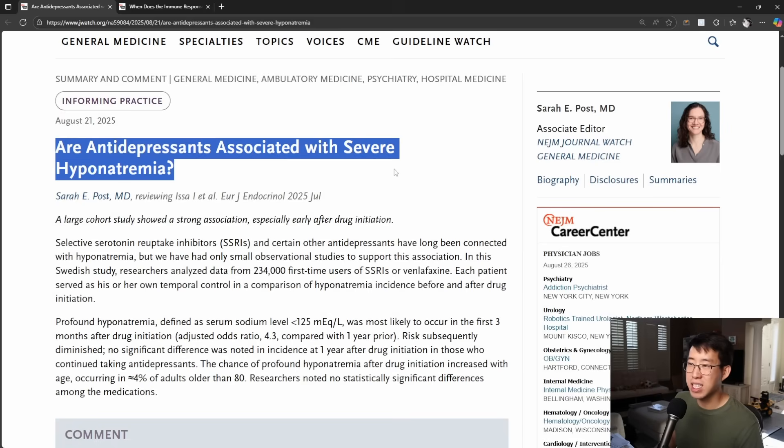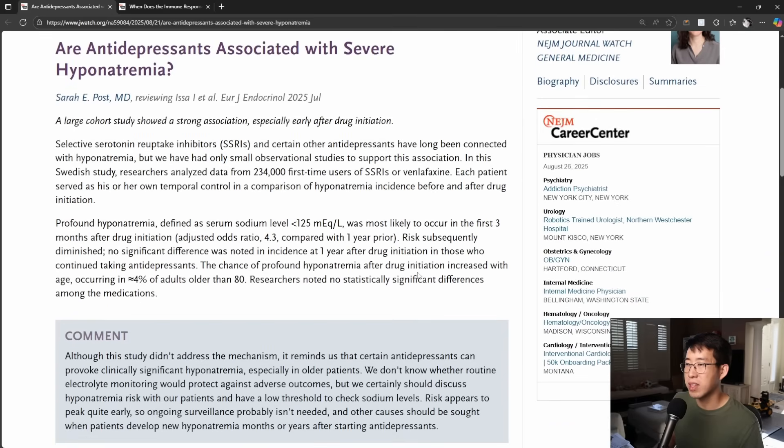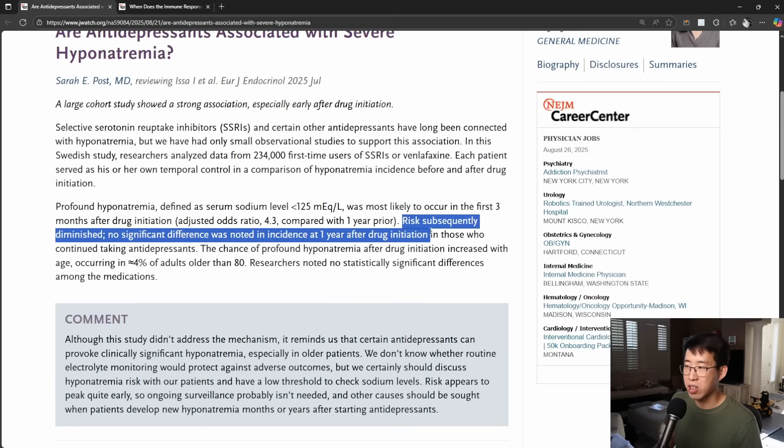Are antidepressants associated with severe hyponatremia? We know SSRIs have the potential to cause SIADH and hyponatremia. The key takeaway from this report is that SIADH is most likely to occur in the first three months after drug initiation — risk subsequently diminished, and after a year, there was no longer a higher risk of developing hyponatremia.